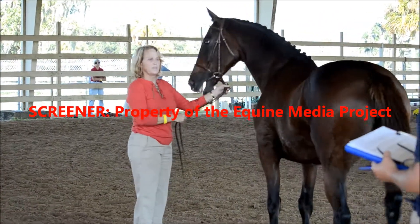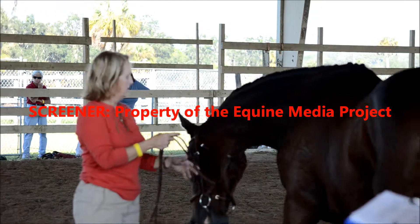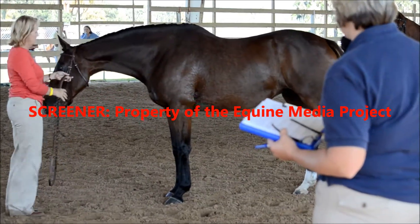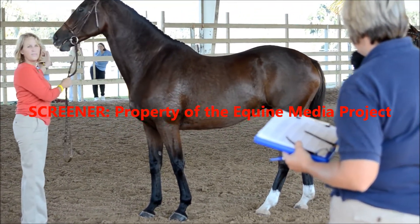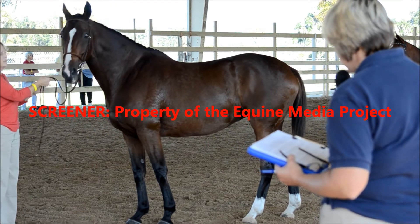Typiness and femininity — we really debated again. She was between a six and a seven; we gave her a really tiny seven. Correctness: six. This mare was very correct — we watched her walk. She moves very straight, doesn't interfere, so it was very nice to see.